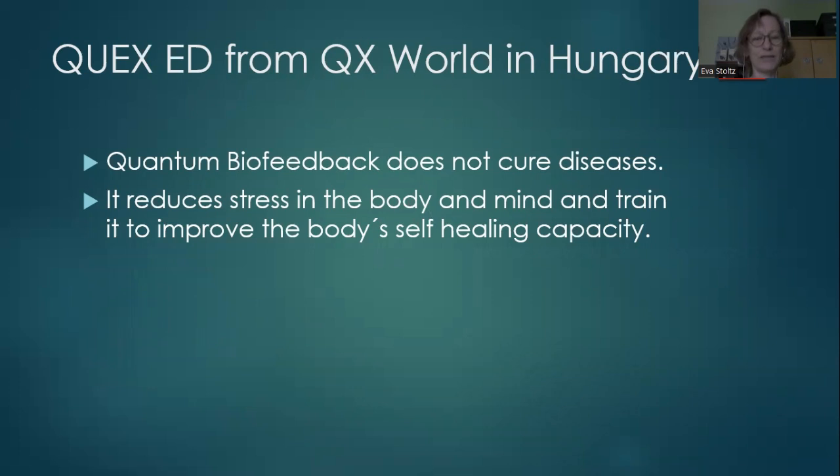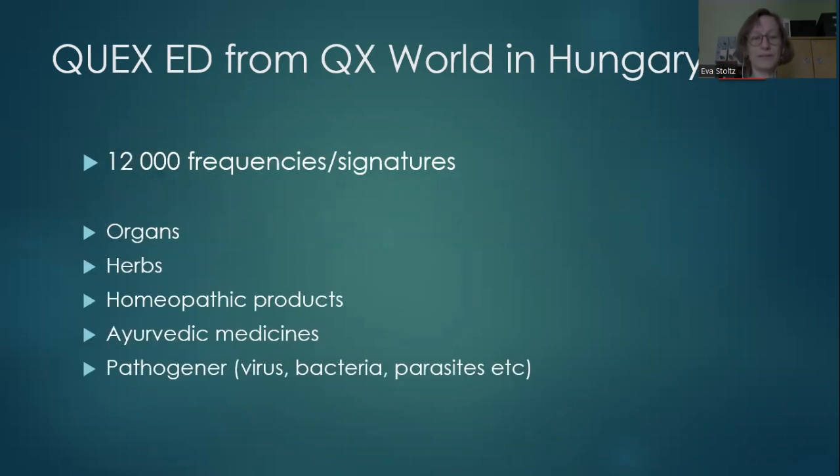The biofeedback training does not cure diseases, but it reduces stress in the body and mind and trains it to improve the body's self-healing capacity, so we can heal with the training. Within this device there are 12,000 frequencies or signatures — frequencies of organs both healthy and not healthy, healing herbs, homeopathic products, Ayurvedic medicines, pathogens, crystals, flower essences, and a lot more.